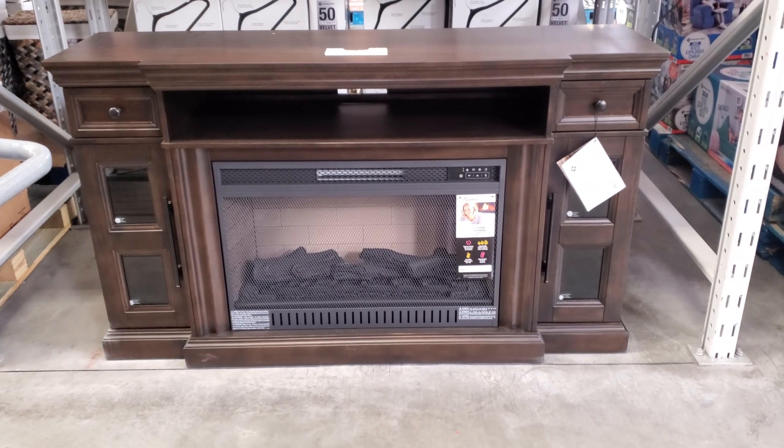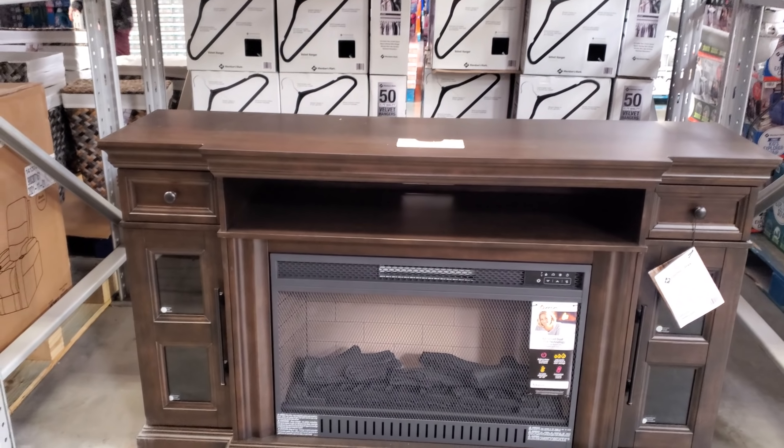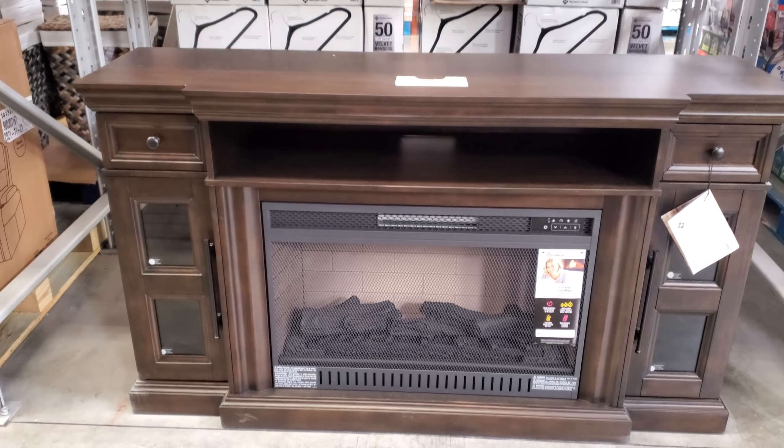Hey everyone, I made it into Sam's Club. So $600, a fireplace media console.